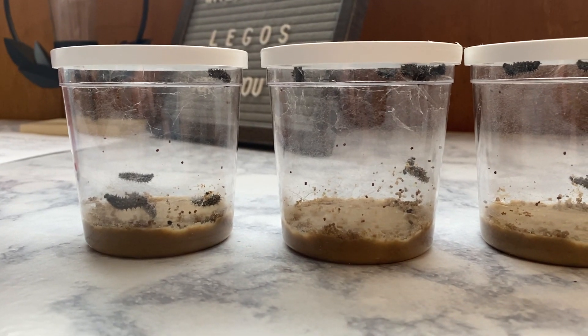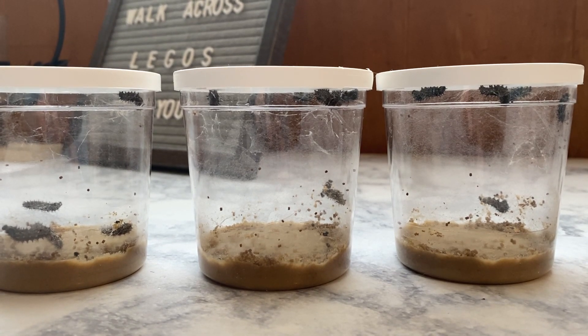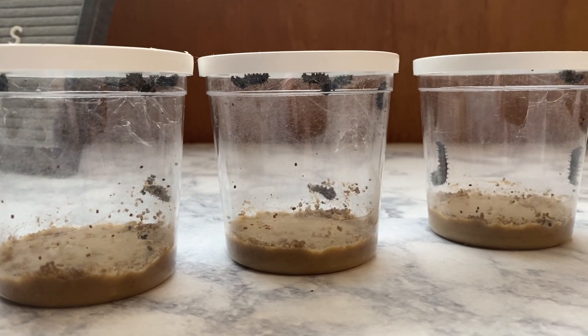I just moved them so they're not very active right now. I will leave them here for a little bit and then we'll take another video in a little while. Anyway, I just wanted you guys to be able to see our caterpillars.